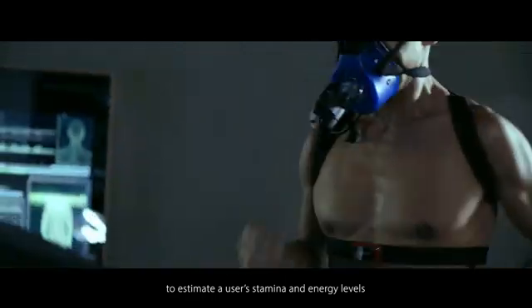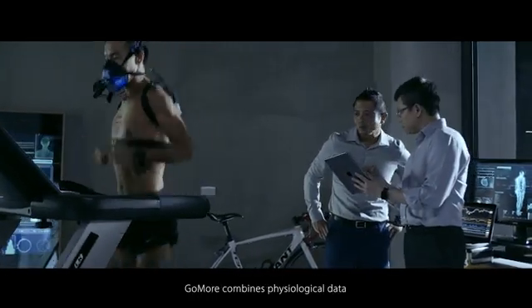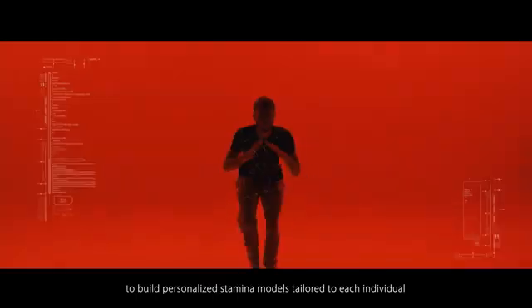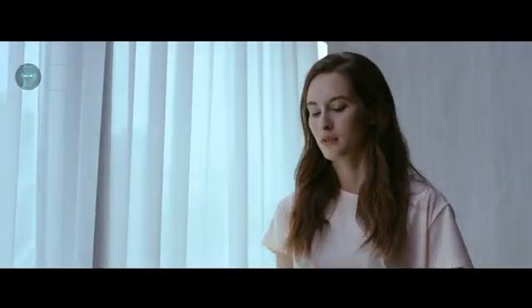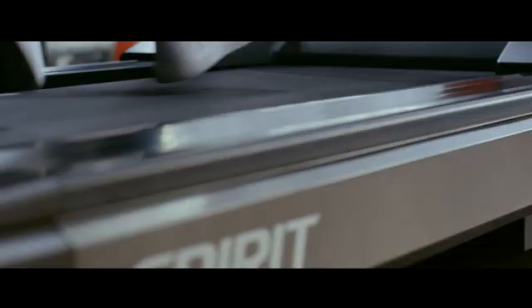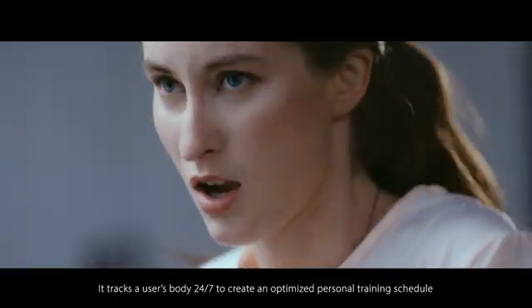Instead of using traditional or inconsistent methods to estimate a user's stamina and energy levels, GoMore combines physiological data and Olympic standard training-based methodology to build personalized stamina models tailored to each individual. Your stamina is at 100% today. Are you ready to warm up? It tracks a user's body 24-7 to create an optimized personal training schedule.